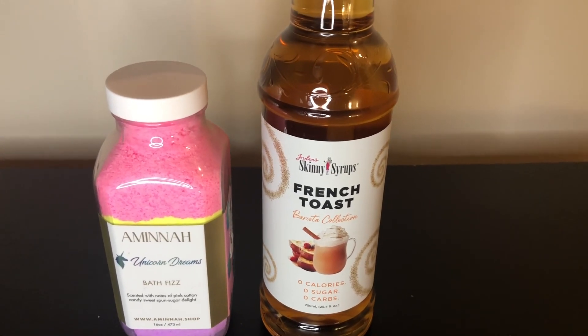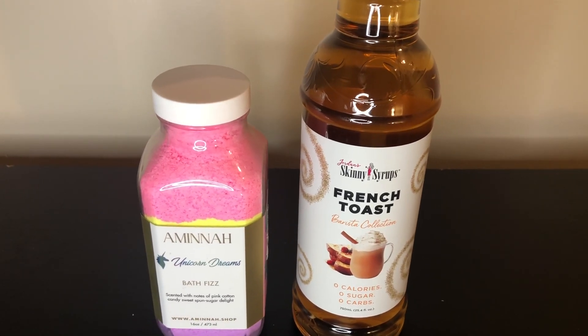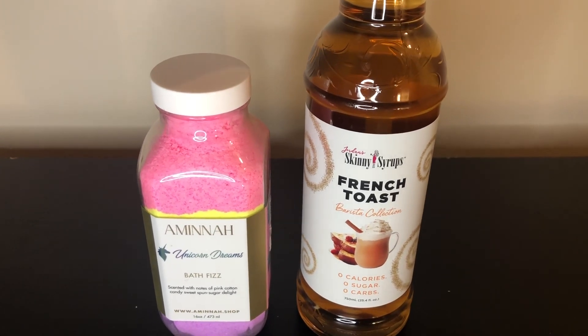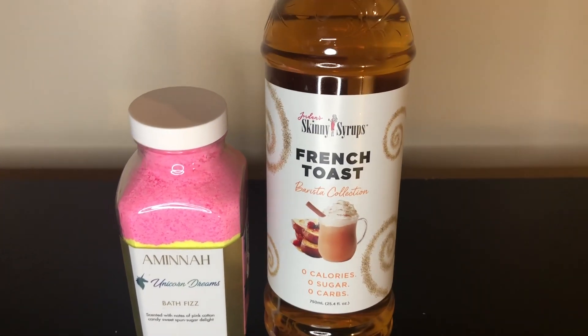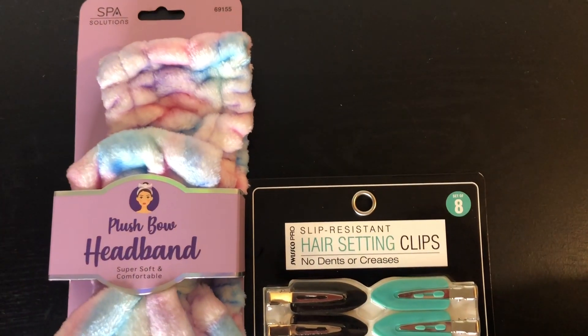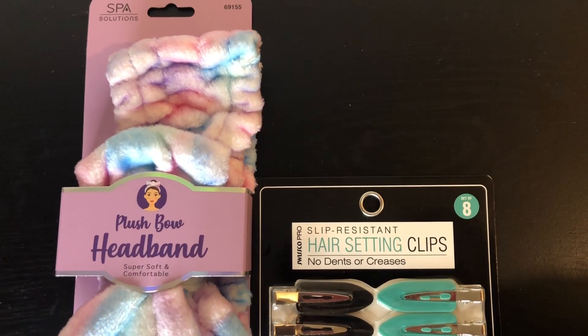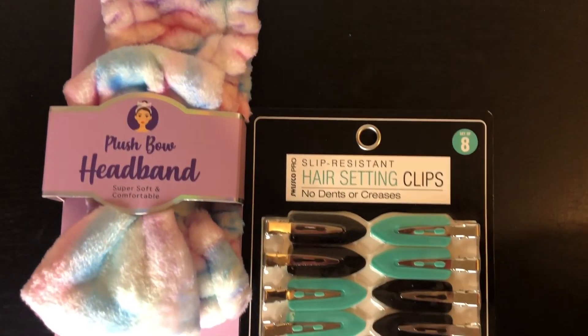I was also in need of some more coffee syrup. I like to try different flavors as often as I can when I run out of one flavor and need another. This particular time I decided to pick up the French toast flavor to try out.